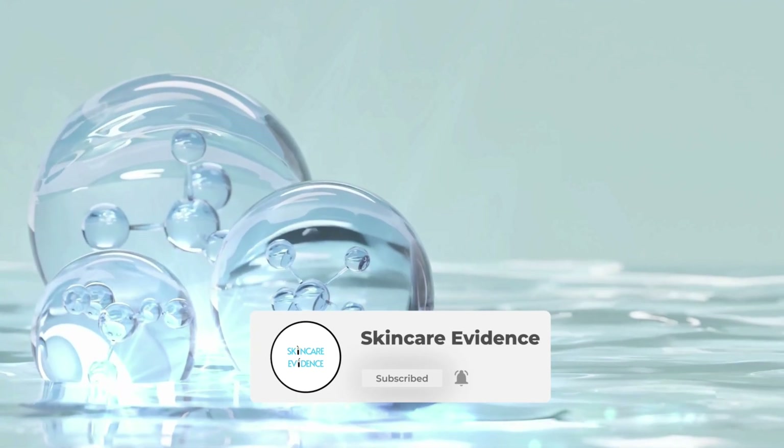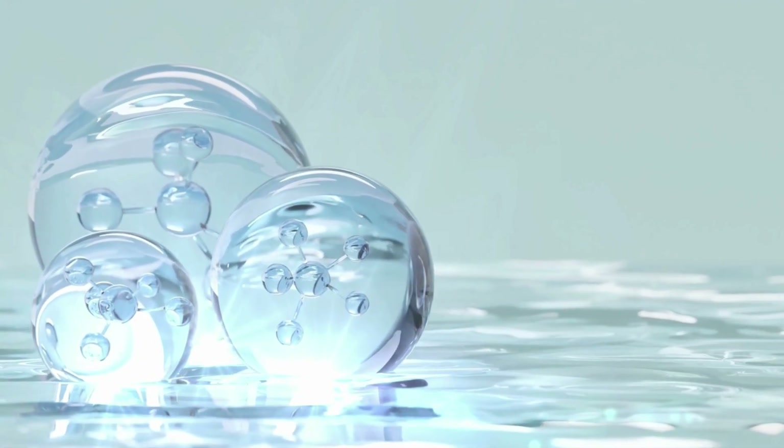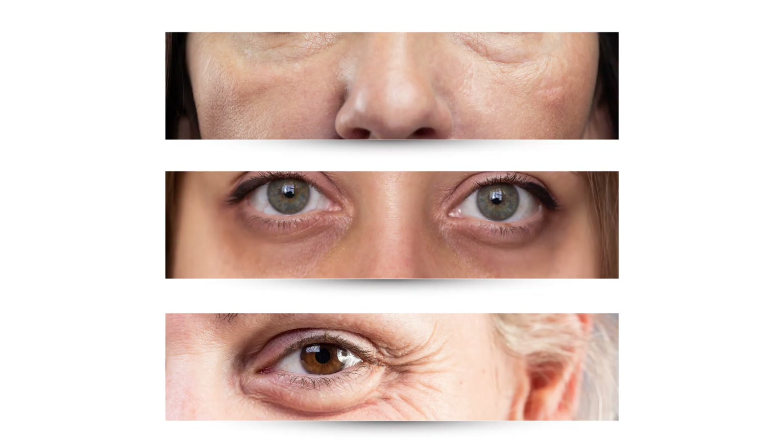This is Skin Care Evidence, where skincare gets decoded. If you're over 35 and starting to see puffiness, dark circles, or fine lines, this is for you. By the end, you'll know which formula matches your specific concern and your budget.